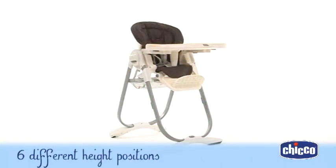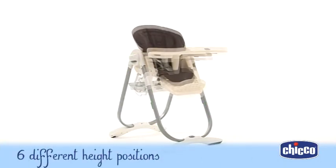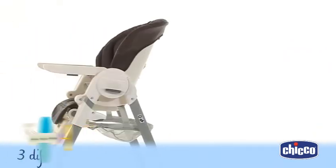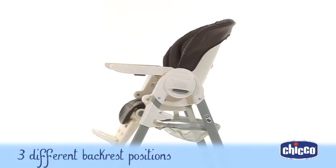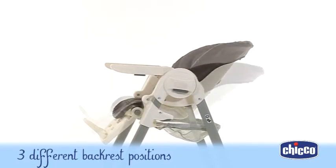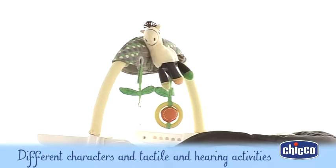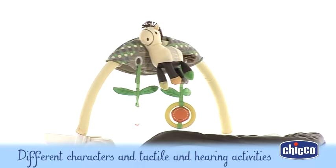Compared with traditional newborn chairs, the seat can be adjusted to six different heights with three backrest positions, so you'll be able to find the perfect position for everything you do during the day, and baby will never lose sight of you. Hanging toys entertain baby and the activities help to develop visual and tactile skills.